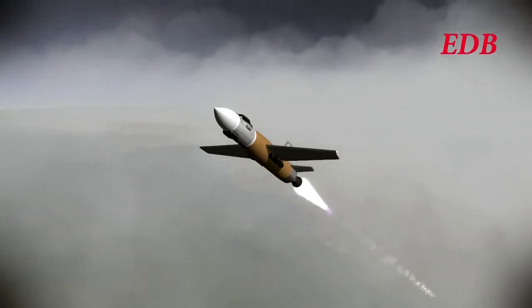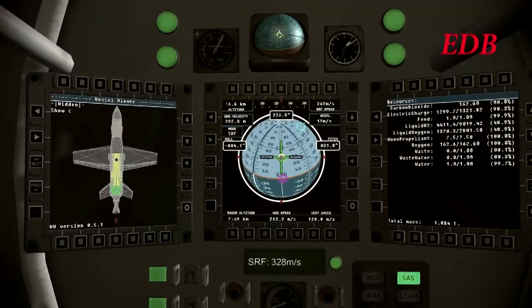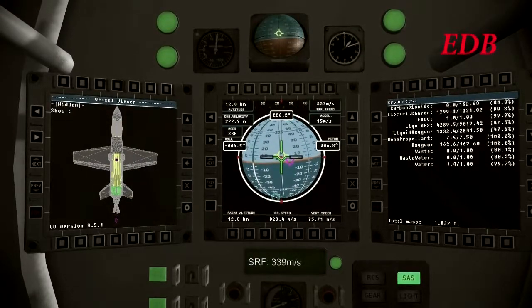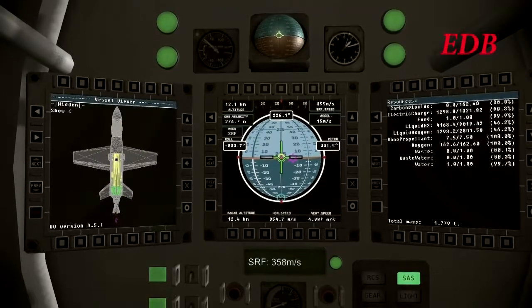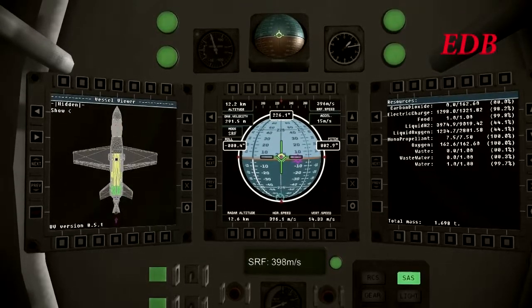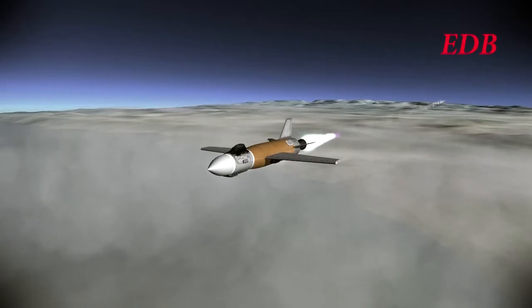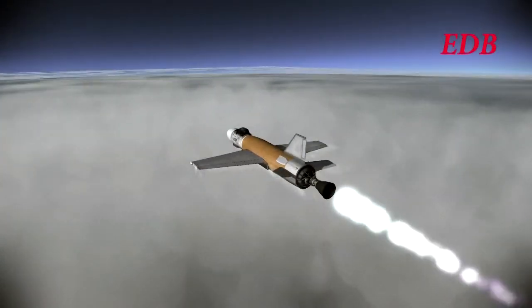This is the very first aircraft for the EDB, the DB-1. It was decided not to go with the X designations for experimental aircraft, going with the DB designations instead. Chadwin is leveling out to push for Mach 2, past Mach 1. Altitude above 10 kilometers, now 12 kilometers. At 2 minutes and 35 seconds into the flight, we have 12.5 kilometers altitude, 487 meters per second, 1090 miles per hour ground speed.